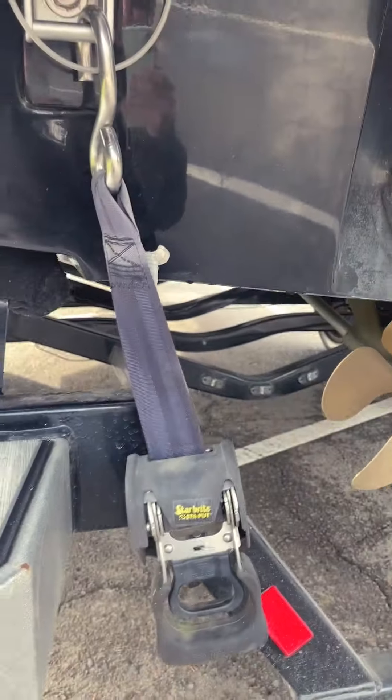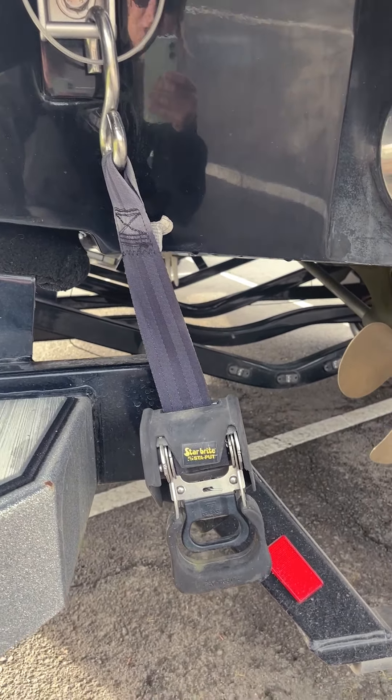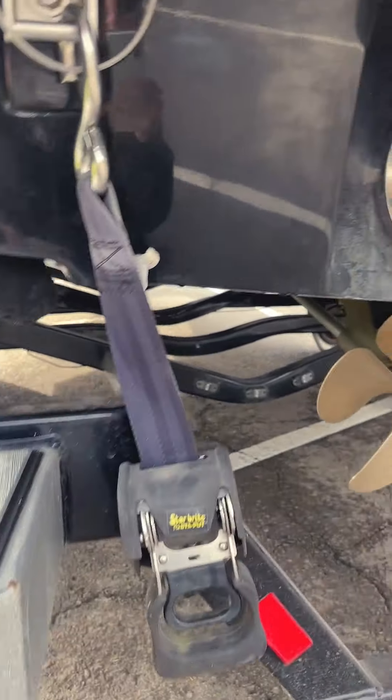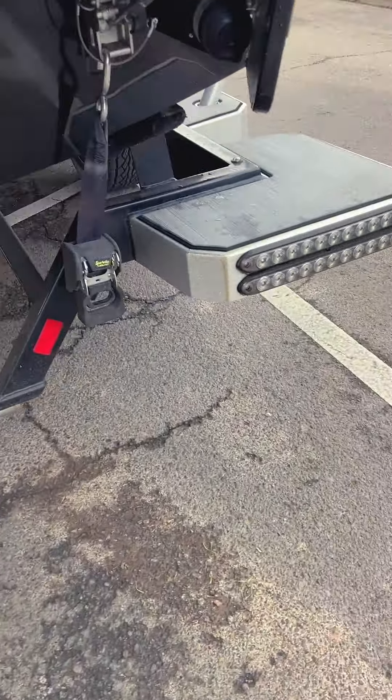I'm going to check for the transom straps in the back — make sure that those are there. You could use ratchet straps if you don't have the retractable ones, but you definitely want to make sure there's a spot to put those and that you know what to do with that.